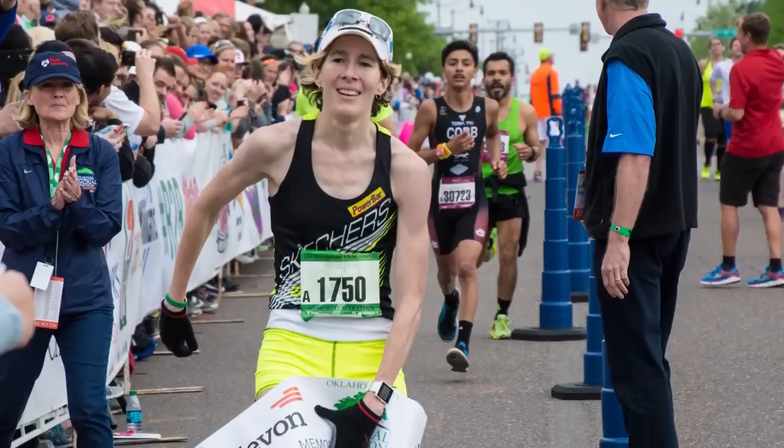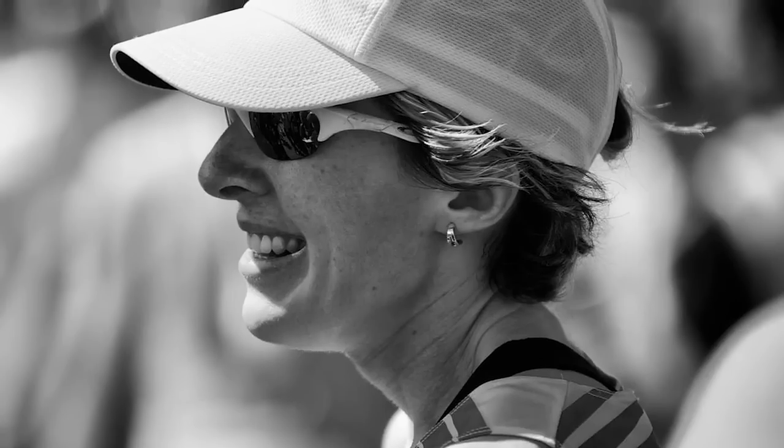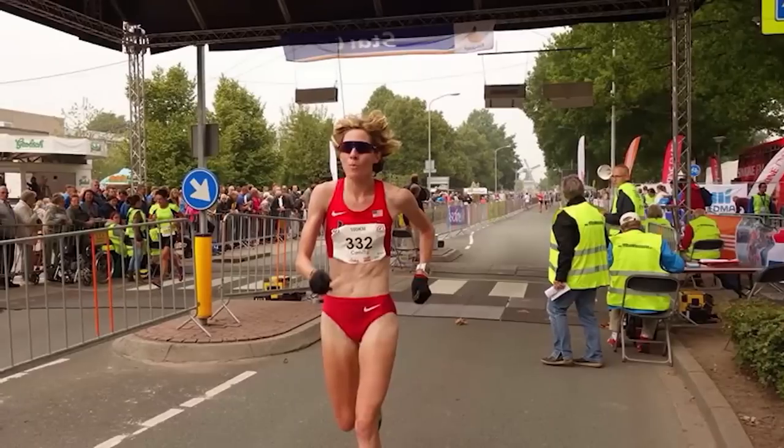I've won 20 marathons. I've qualified for three Olympic marathon trials, and last year I won two world championships for 50K and 100K, and I ran the fastest 50 miles in the world.